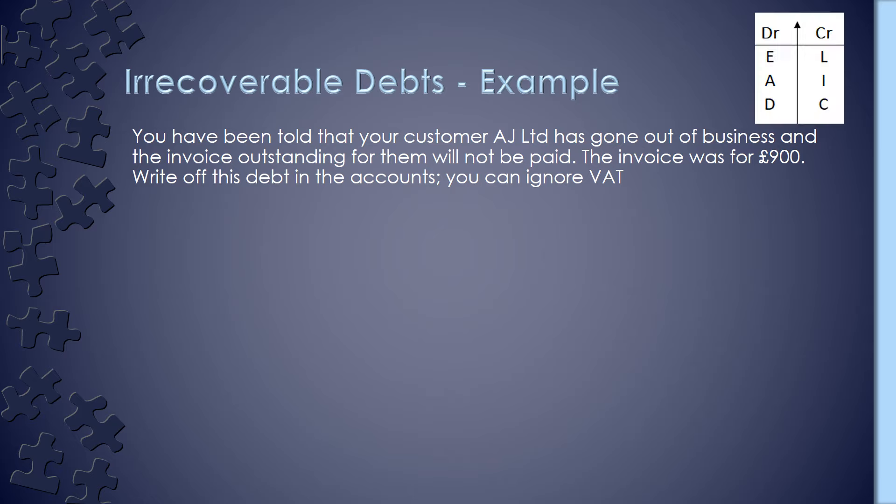I'm going to bring up our DEAD CLIC in the top right so that we can refer to it as we're doing this. I'm going to bring up the first T-account and make it our irrecoverable debts account. Our irrecoverable debts account is going to be an expense account because it's a cost to the business. Looking at our DEAD CLIC for expenses, we're going to be increasing it, so therefore it has to be a debit. We're told the invoice was for £900 and we can ignore VAT, so we're going to debit our irrecoverable debts account £900.